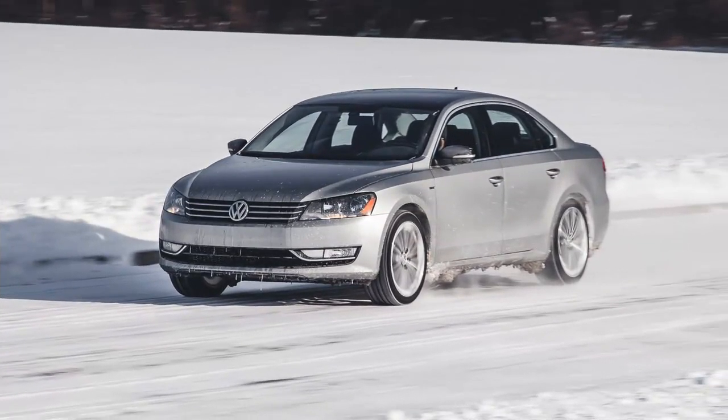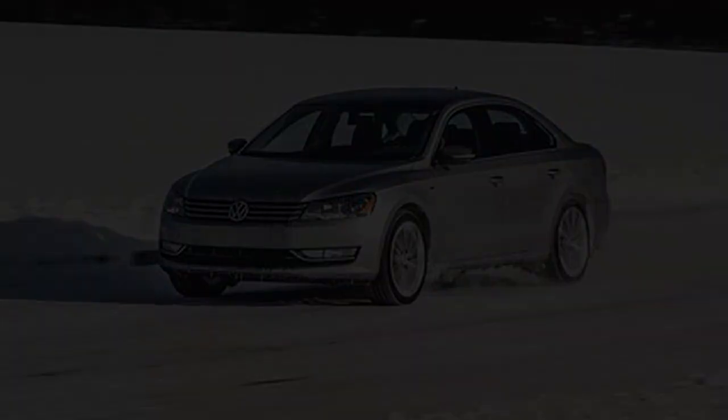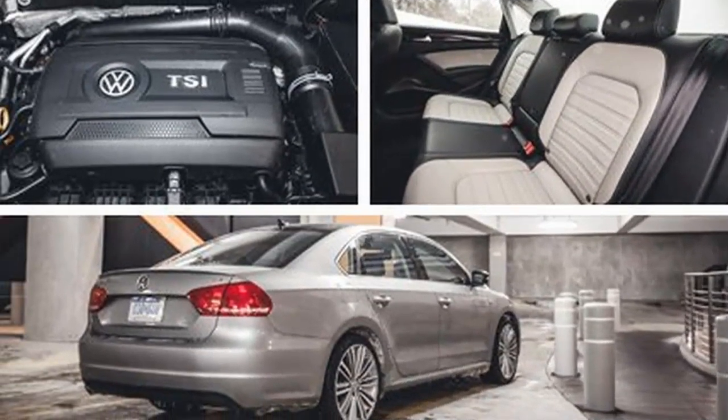In addition to badges, the Passat Sport's long list of cosmetic baubles includes front fog lamps, a rear spoiler, faux carbon fiber interior trim, aluminum pedal caps, two-tone leather-trimmed seats, stainless steel scuff plates, paddle shifters, and 10-spoke 19-inch wheels wrapped in 235/40 Continental ContiProContact rubber. Sports in white or silver paint get a black roof and black mirror caps.